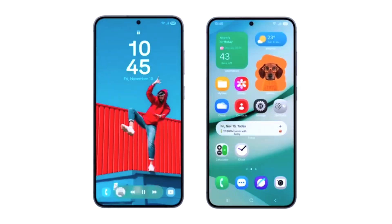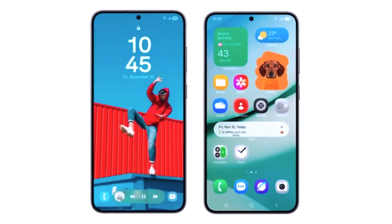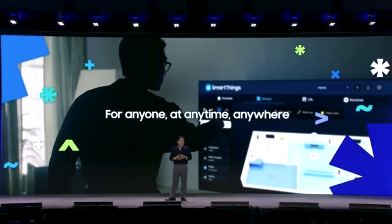They're going from OneUI 7.1 to OneUI 7.0 for the Galaxy S25. Riveting, right?